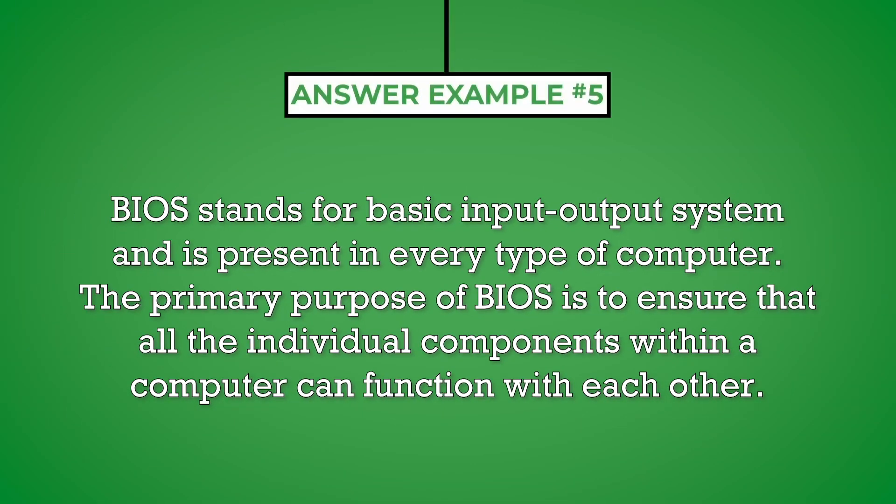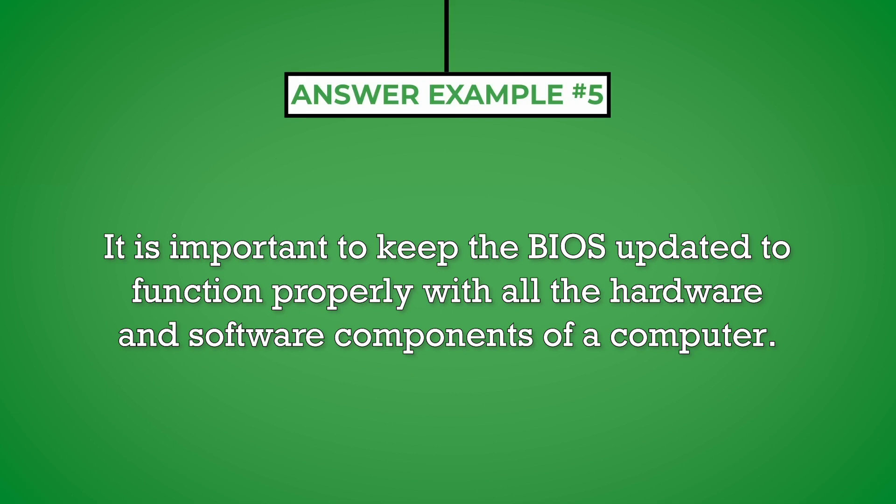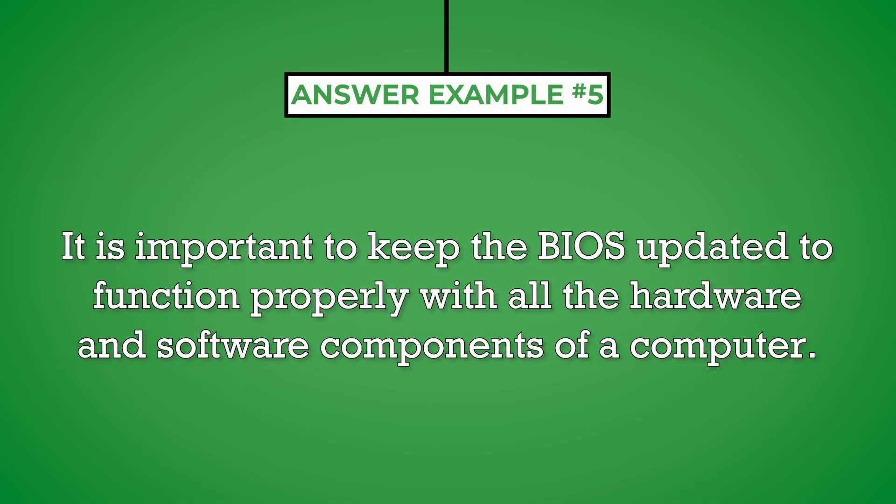BIOS stands for Basic Input Output System and is present in every type of computer. The primary purpose of BIOS is to ensure that all the individual components within a computer can function with each other. For example, BIOS enables a CPU or processor to communicate with a computer's memory to extract data needed by an application. It is important to keep the BIOS updated to function properly with all the hardware and software components of a computer.